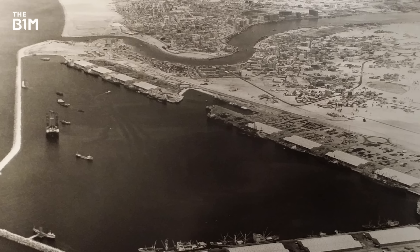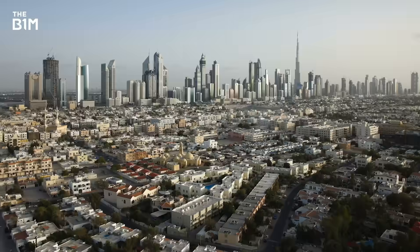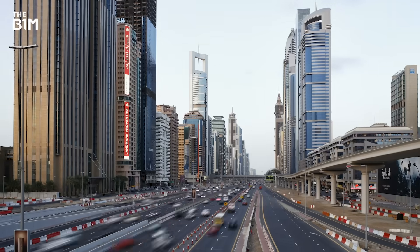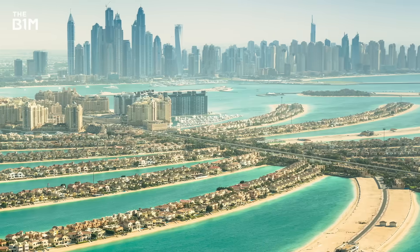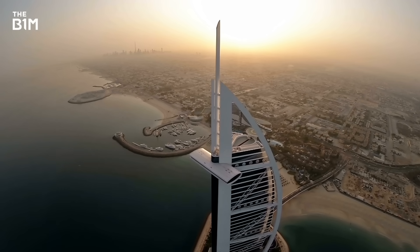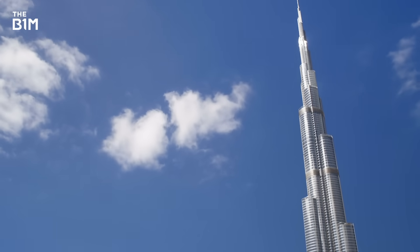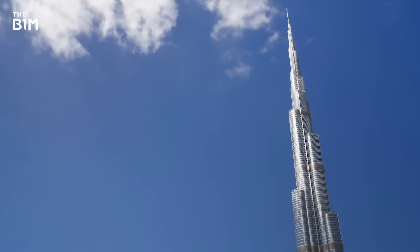From its early days as a small fishing village at the start of the 20th century, Dubai has transformed into a truly global city. From the vast Palm Jumeirah formed on land reclaimed from the Arabian Gulf, to the seven star Burj Al Arab Hotel and the mega-tall Burj Khalifa, the Emirate is now synonymous with some of the world's most impressive construction projects.